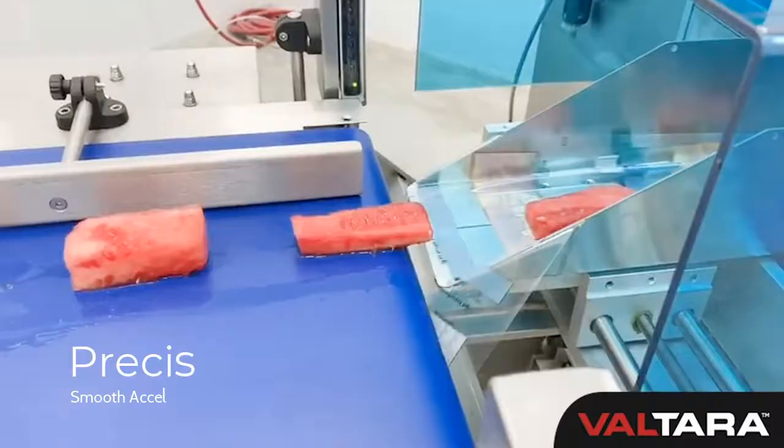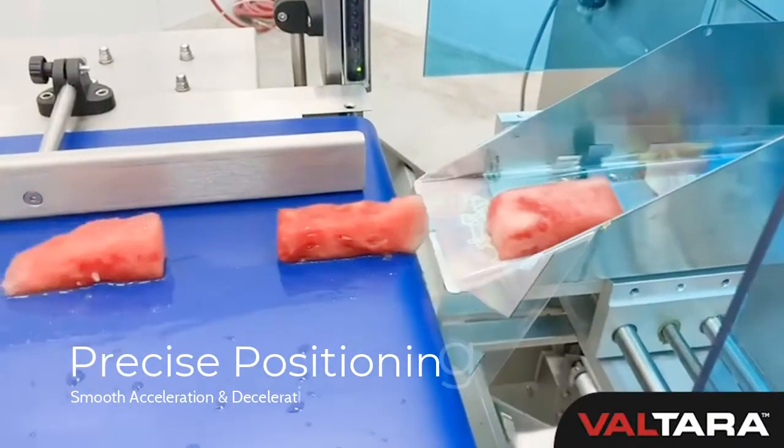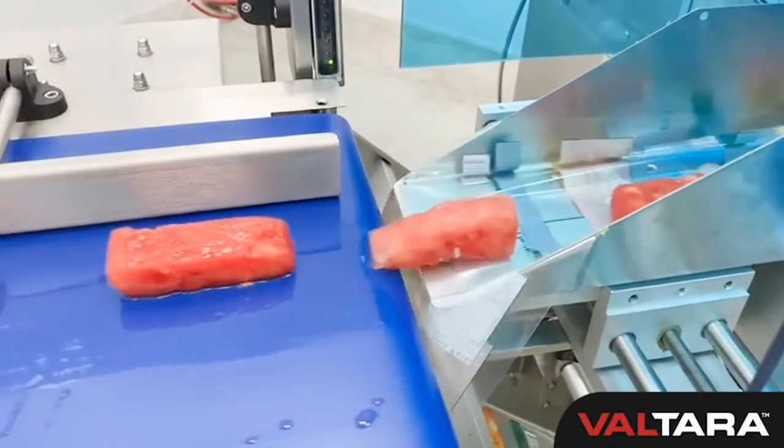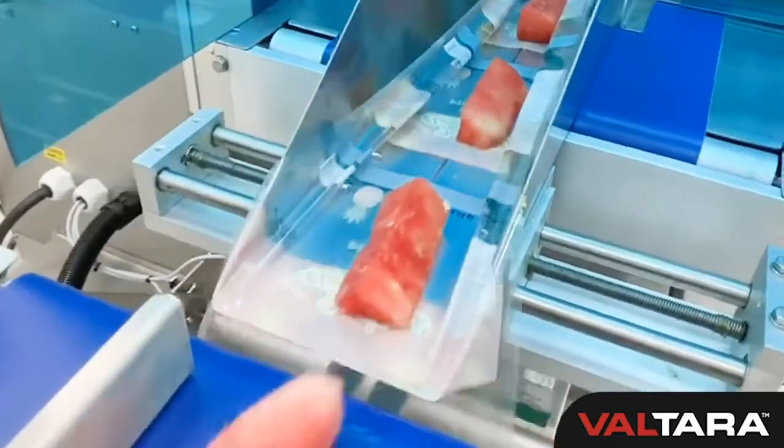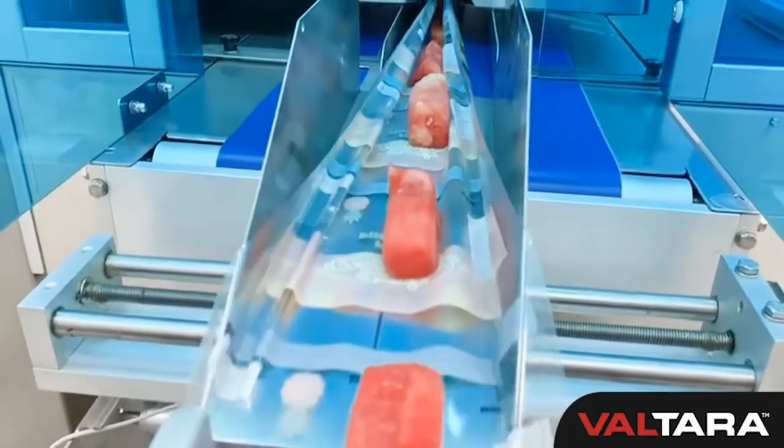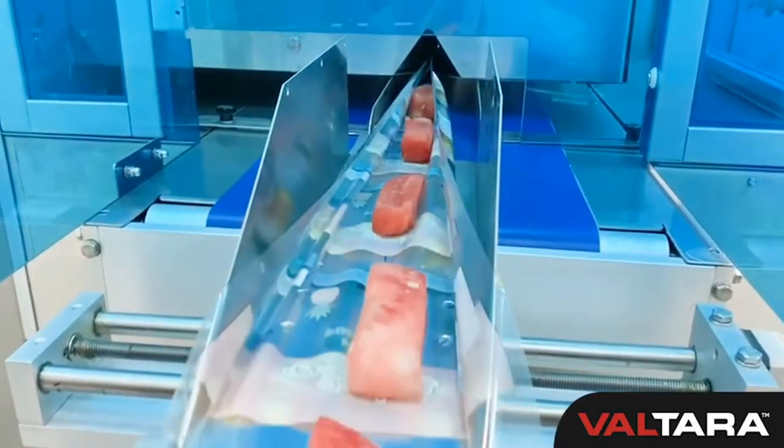The servo drive ensures precise positioning, smooth acceleration, and deceleration. Ideal for soft or sticky products, multi-packs, and other products that are difficult to push with the lug chain design found on conventional bottom seal flow wrappers.